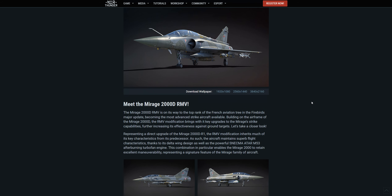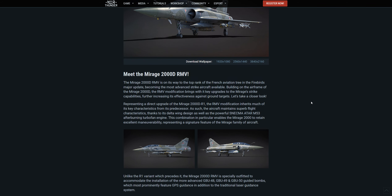The Mirage 2000D RMV is on its way to the top rank of the French Aviation Tree in the Firebirds Major Update, becoming the most advanced strike aircraft available. Building on the airframe of the Mirage 2000D, the RMV modification brings key upgrades to the Mirage's strike capabilities, further increasing its effectiveness against ground targets.